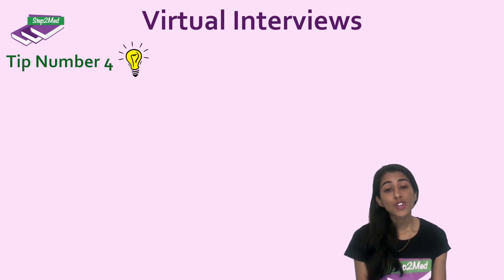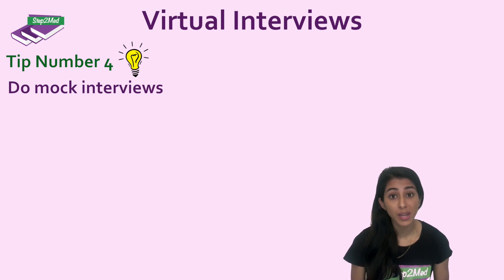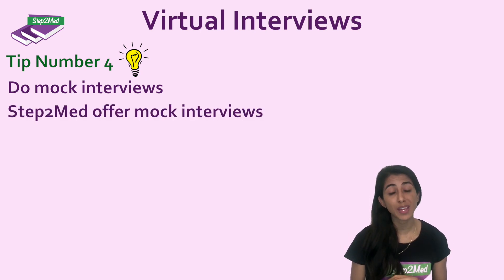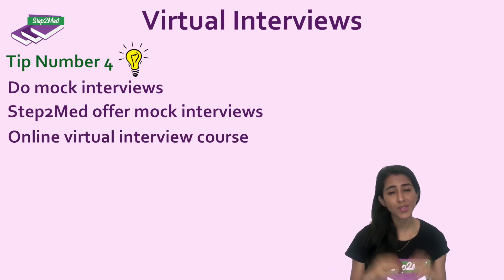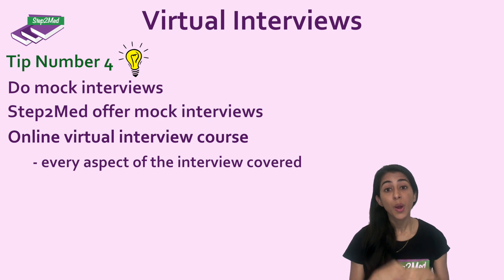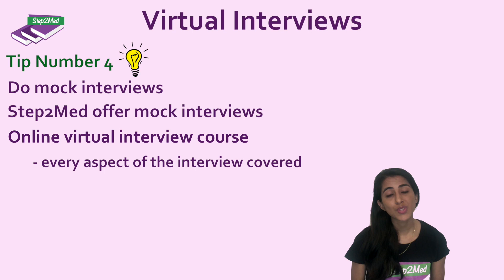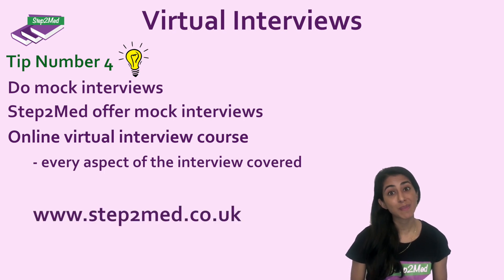The fourth thing is to do some mock interviews. Mock interviews are absolutely essential, especially because of this new way of interviewing candidates. We offer a ton of mock interviews one-to-one with tutors online so you can practice the virtual interface. Alternatively, we're holding a complete online course for 20 pounds for students — massively subsidized — and we've given out a ton of bursaries as well. It goes through every aspect of the interview process and every section. Be sure to check this out at www.step2med.co.uk.